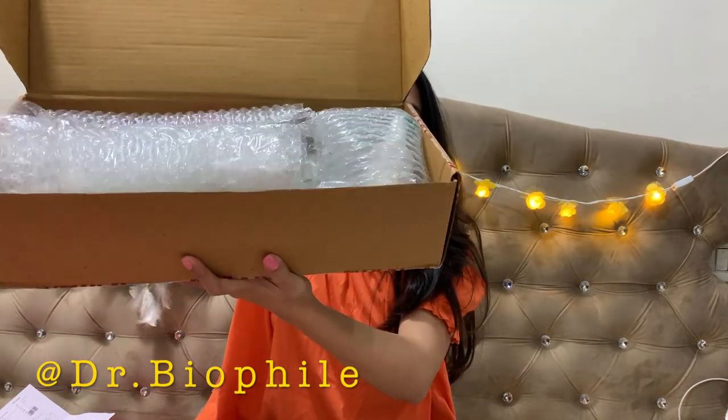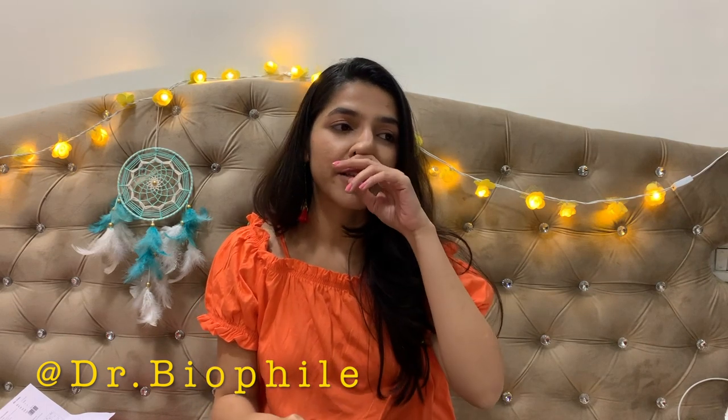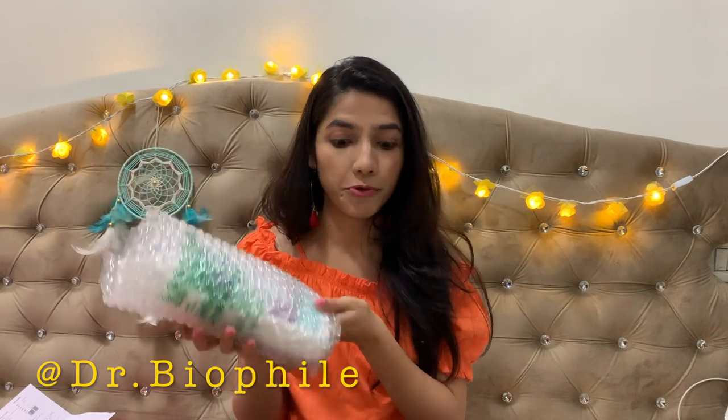I received this Nykaa package yesterday and I waited a day to start using it because I wanted to shoot this video from scratch and show you how it was packaged. The packaging is super protective and I'm really impressed because most of the time products with liquids and powders get spilled and the whole package gets spoiled, but Nykaa has surely taken care of that.